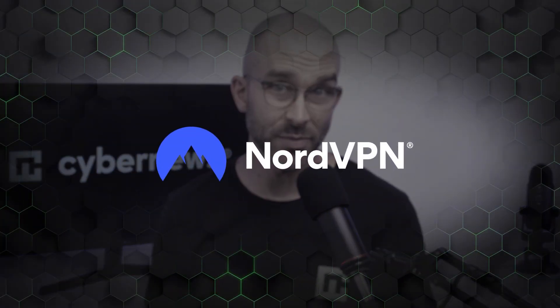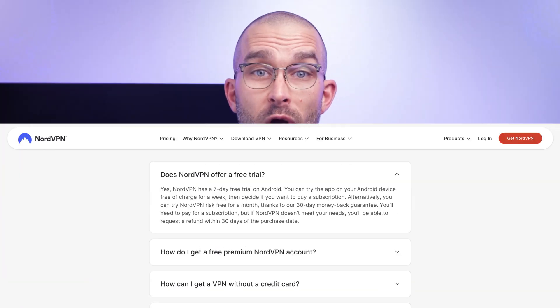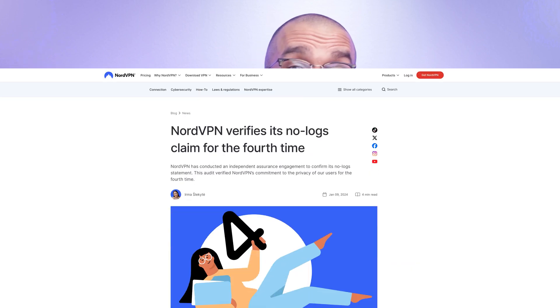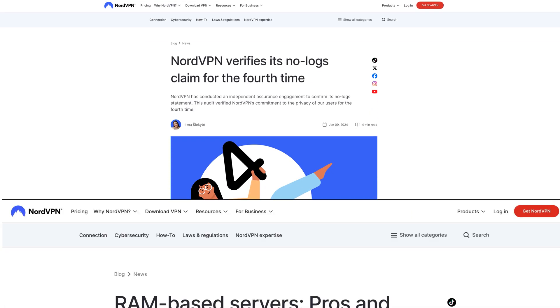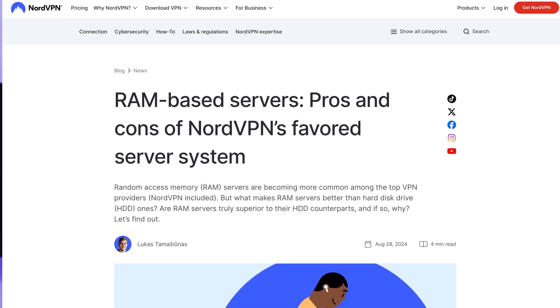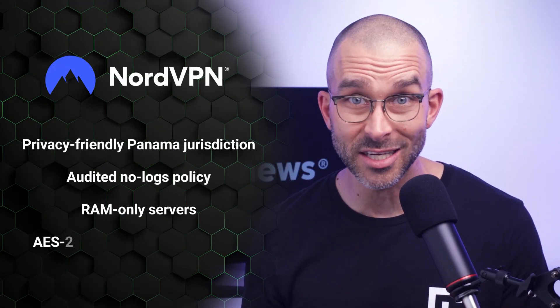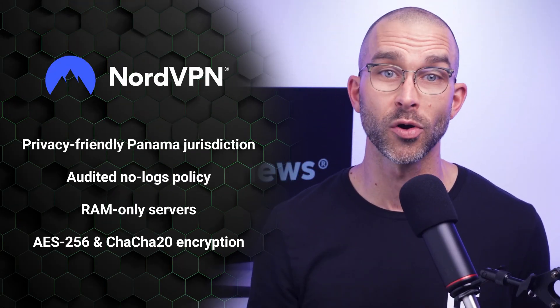My next VPN for Android suggestion goes to NordVPN. This is another 7-day free trial that can exclusively be obtained through the Google Play Store. Security-wise, this is one of the best free VPN options on the market. From its privacy-friendly jurisdiction in Panama to its audited no-logs policy and RAM-only servers, this app is ready to protect your privacy from head to toe. Not to mention it also uses advanced encryption and next-gen tunneling protocols.